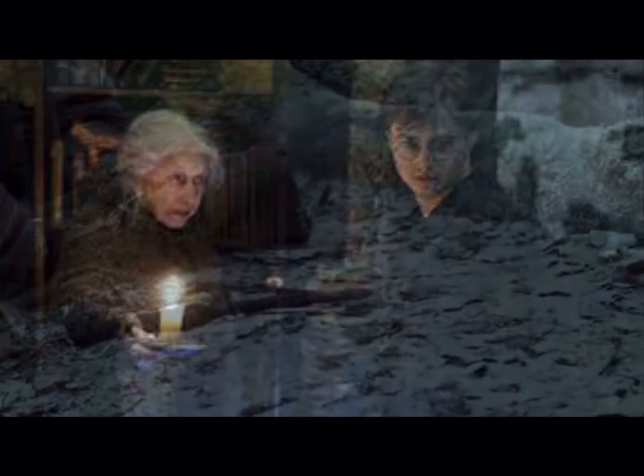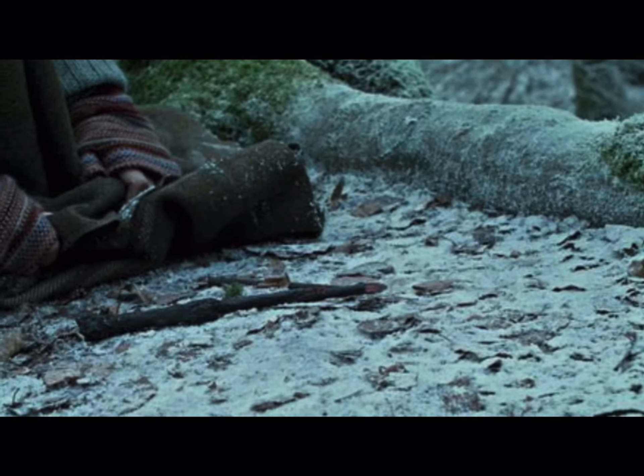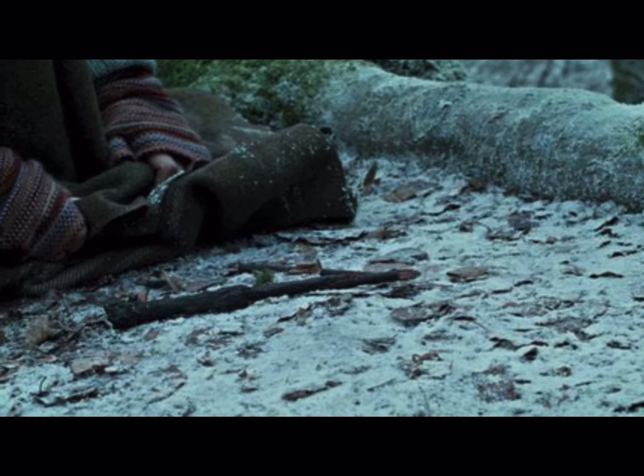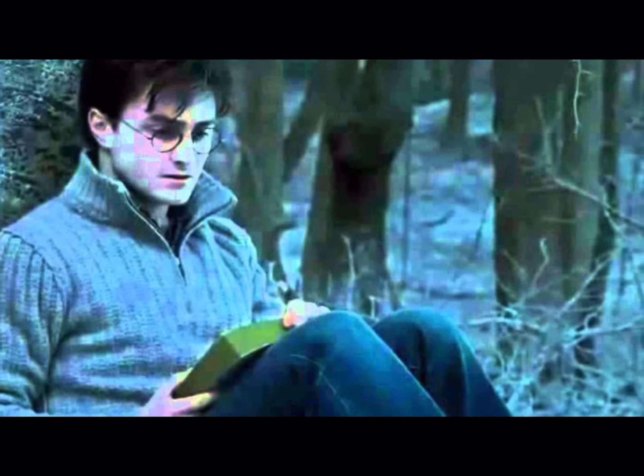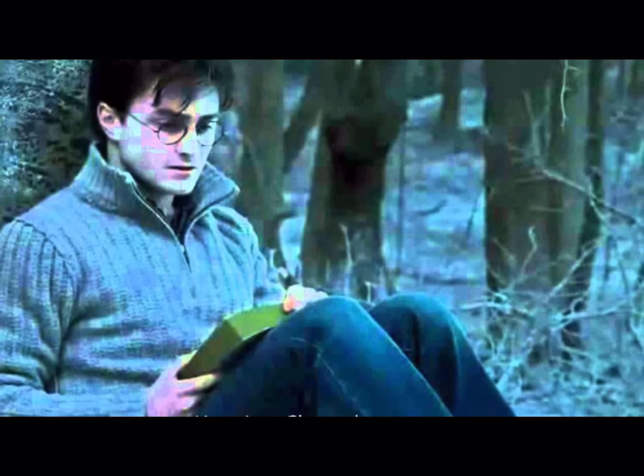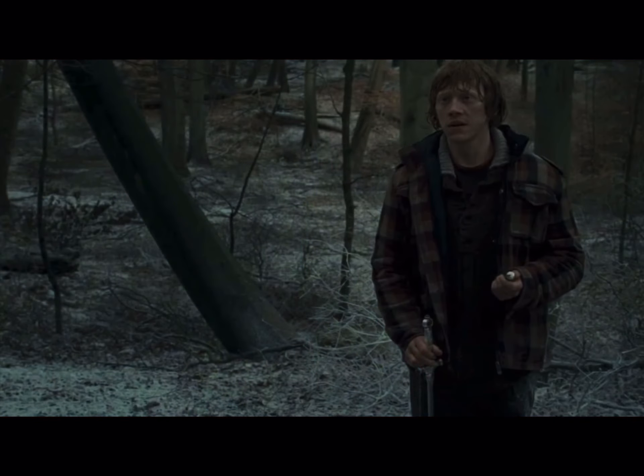Knowing Harry's wand is broken and unusable, some may wonder whose wand Harry was using when he defeated Lord Voldemort. After that, Harry does use Hermione's wand to practice while they're still on the search for Horcruxes. And once Ron returns to the group after he departed, he gives Harry a blackthorn wand that he had taken from a snatcher.